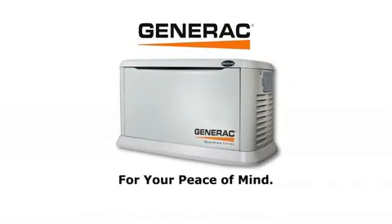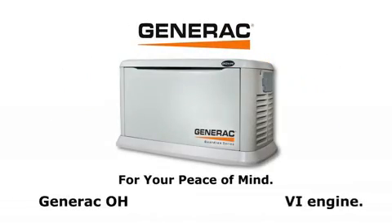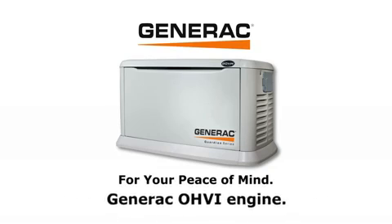Enjoy peace of mind knowing your Generac standby generator is powered by the industrial strength OHVI engine.